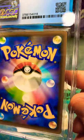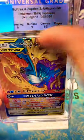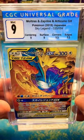Let's take a look at the corners and the centering — this is a really good-looking card. Let's go ahead and check out that grade: we got a Mint 9. That is an awesome grade for this beautiful card.